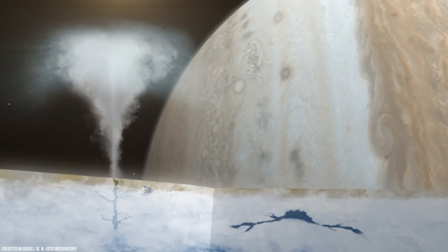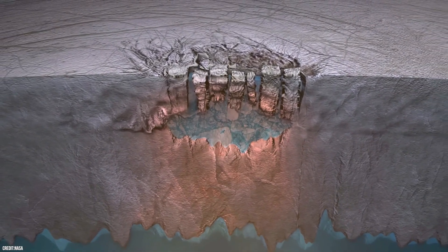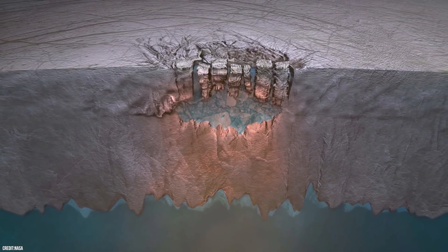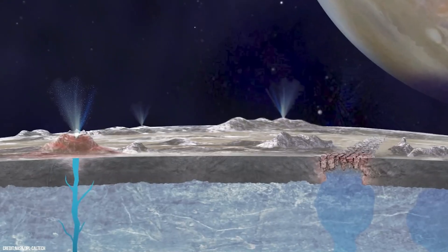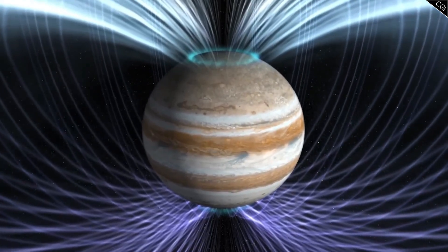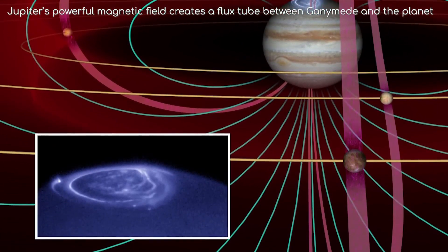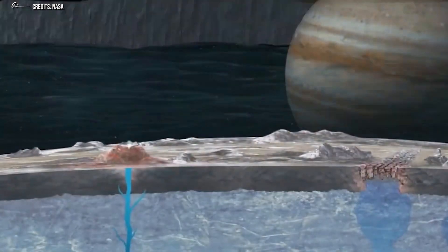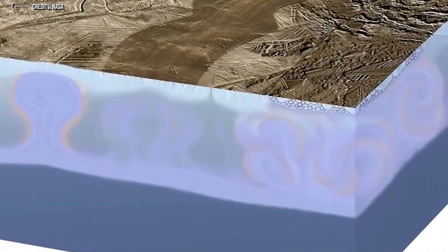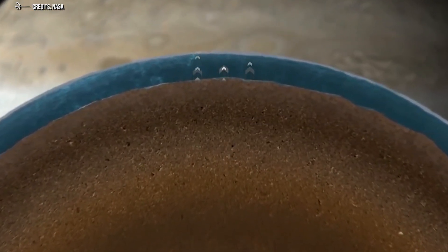The oxygen atmosphere on Europa has a surface pressure of only 10 to 12 bar, much lower than that of Earth — too thin for human respiration, so it cannot support life directly. Chemical processes on the surface generate oxygen, even though plants or living organisms do not produce it. Europa's atmosphere contains oxygen because Jupiter's radiation strikes its watery surface, breaking apart air molecules. The presence of oxygen provides an intriguing clue about the possibility of life in its subsurface ocean, although this atmosphere is too thin to support life directly.